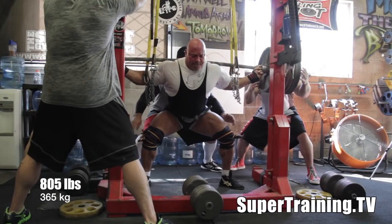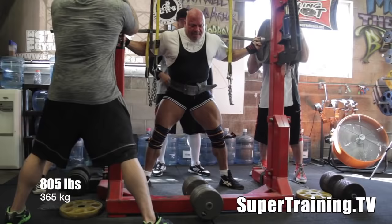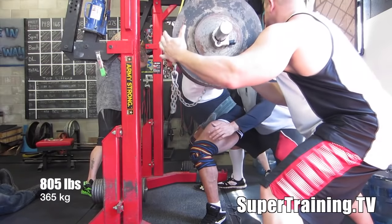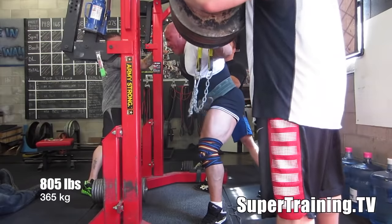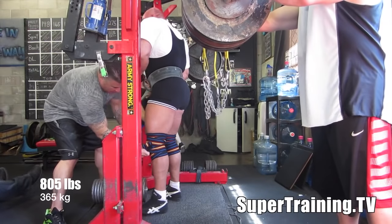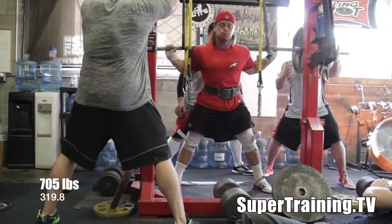Here's Stan going with 805. Both these guys have huge upper backs and they rest that barbell really low on the rear delts. Easy squat — blasted up 805, didn't really look like a whole lot. He gets the stomach tight, arches up a little bit, forces the knees out, and allows the knee to travel forward a little bit, which is important especially for a raw squatter.